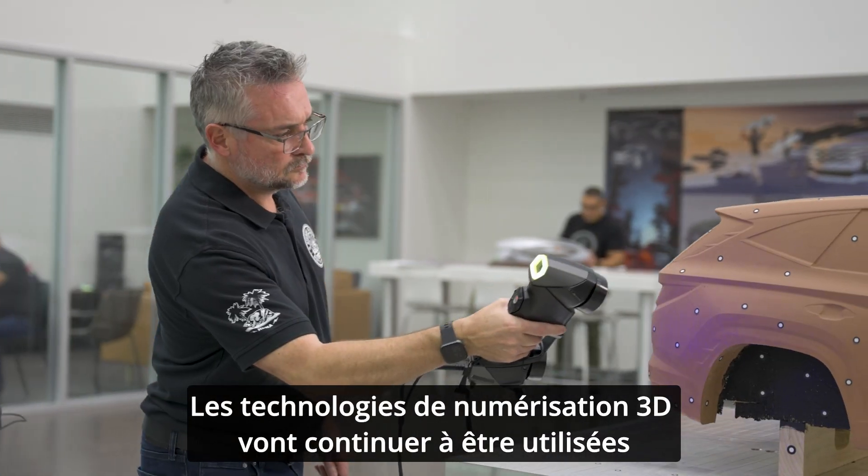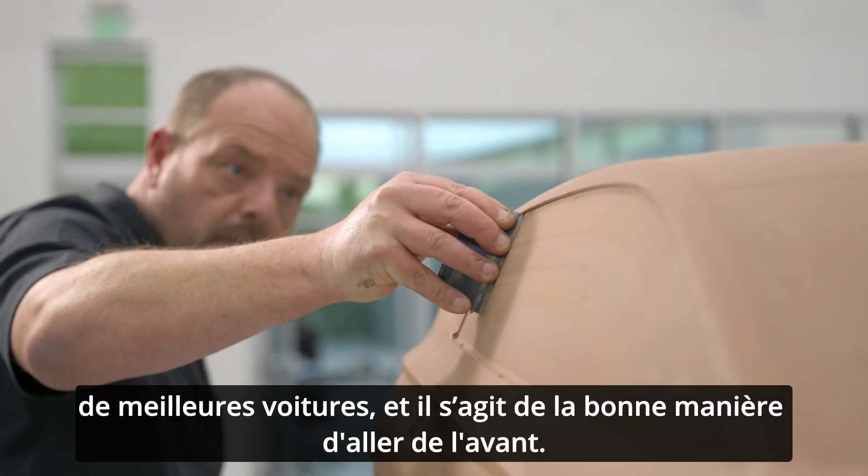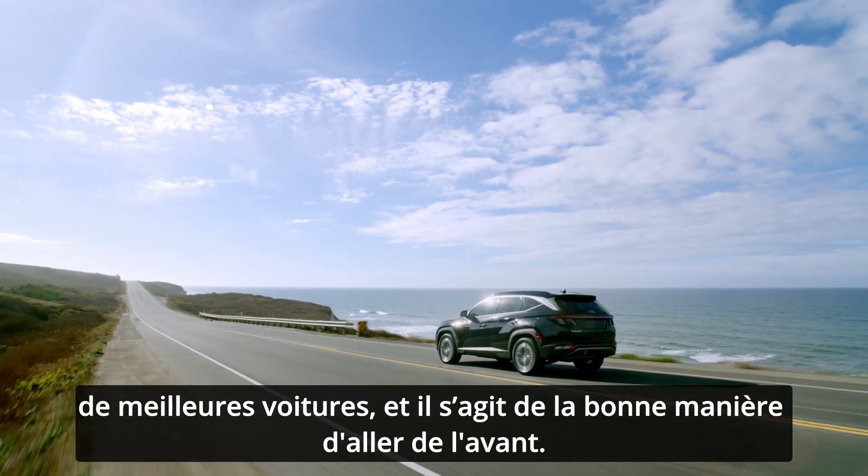3D scanning technologies will continue to be used because we're continuously looking for better product, better surfacing, better cars. And this is the correct way of going forward.